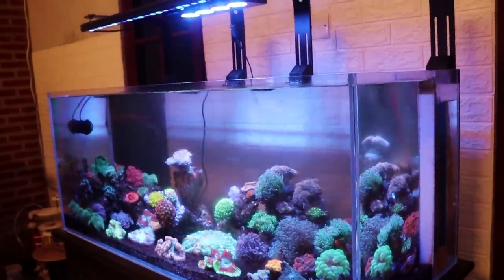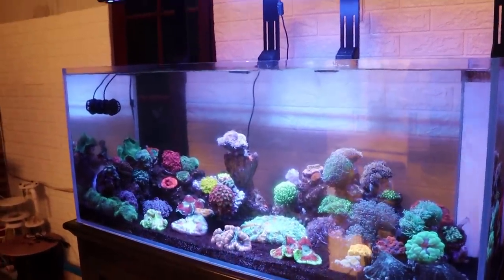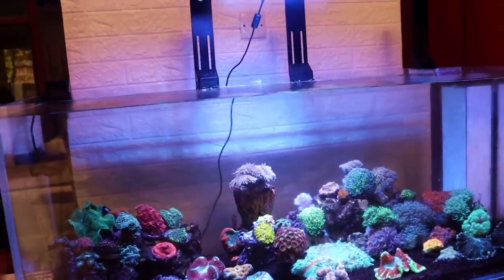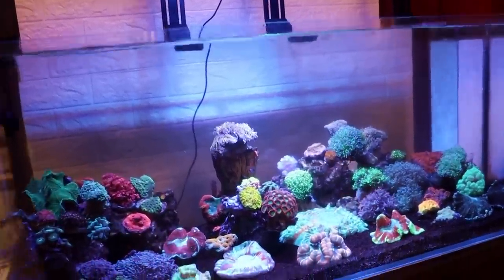We almost always have a black background if you buy a Red Sea, a Waterbox, or maybe even a Reef Cast — always going to see a black background or you put something. So I kind of like that it's different. Even with the wire, it just feels very homey and kind of old-school in a way.